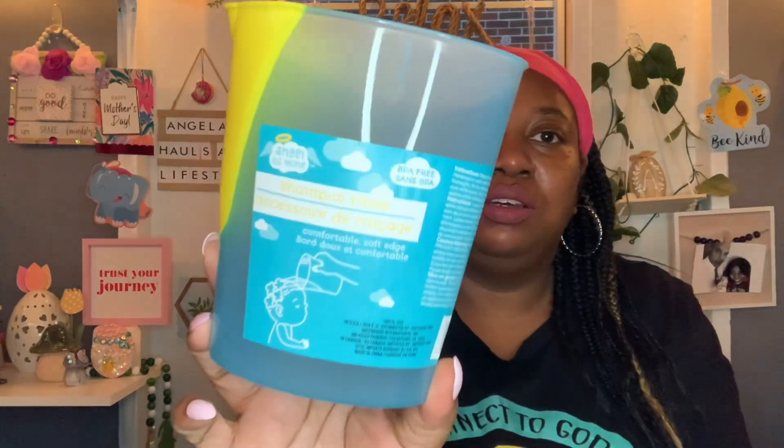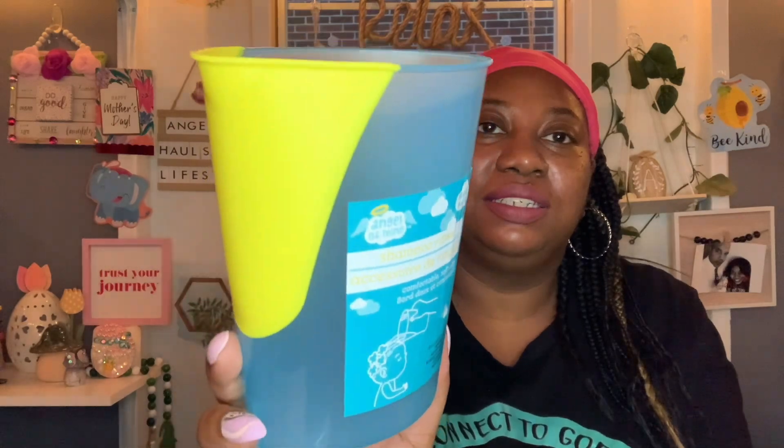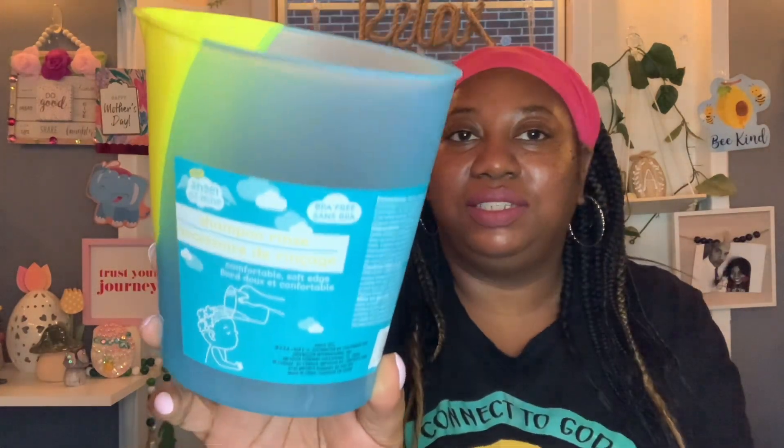I also picked up this cute little thing by Angel of Mind — it's BPA free, a shampoo rinse with a comfortable soft edge for the little ones. I got this to send out to my friend.